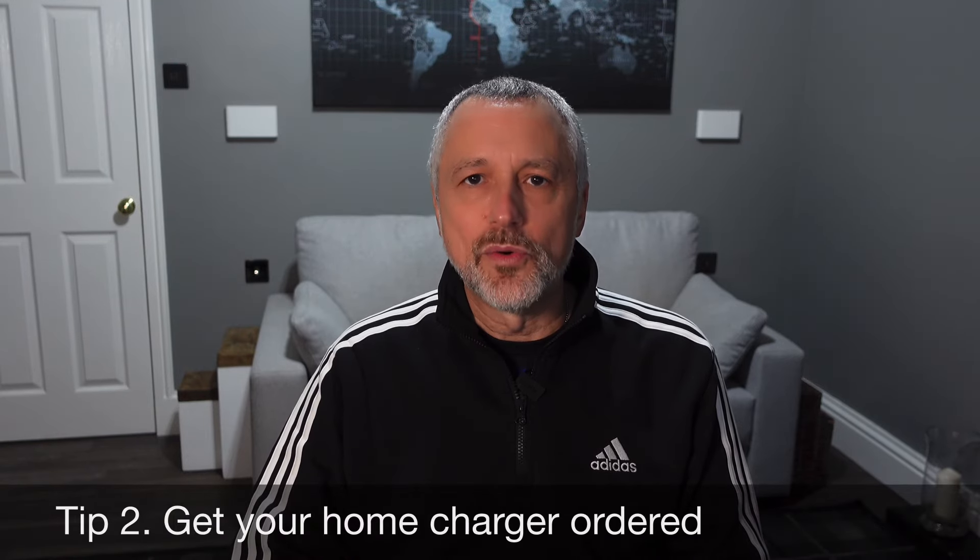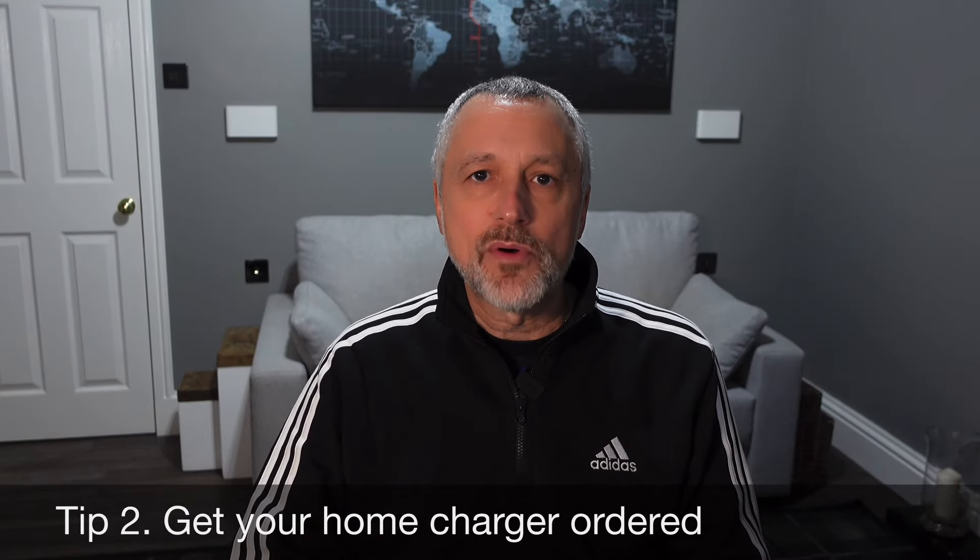Tip number two: if you're lucky enough to have off-street parking, then get your home charger ordered. It's important to get it ordered so that you can get it installed in time for your EV. When you get your EV, you can use the cable that comes with it and plug it into a three-pin plug, but that's going to take a long time to charge a car. Now you might have been recommended one by the car showroom you bought it from, but don't just go with that — do a bit of research into the right charger for you.